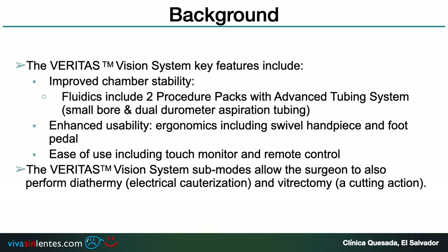As a background, the Veritas vision system includes improved chamber stability and enhanced usability with ergonomics, including a swivel handpiece and foot pedal, and ease of use including a touch monitor and remote control. The Veritas system also allows the surgeon to perform diathermia and vitrectomy.